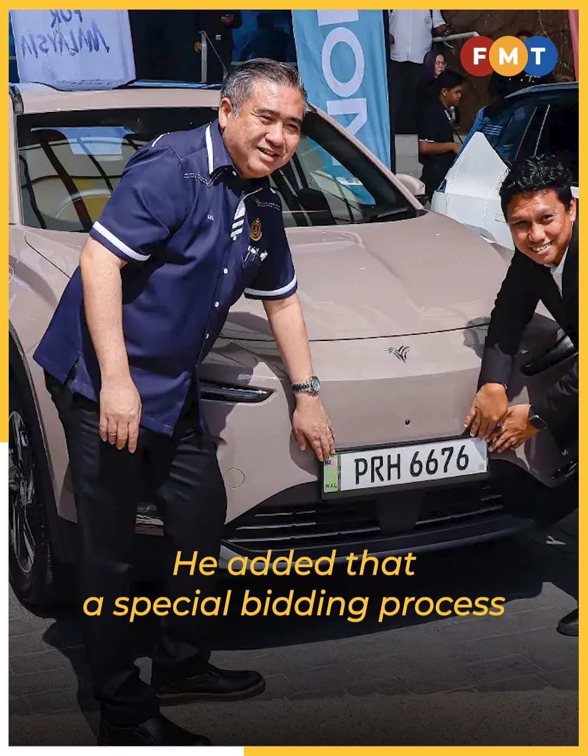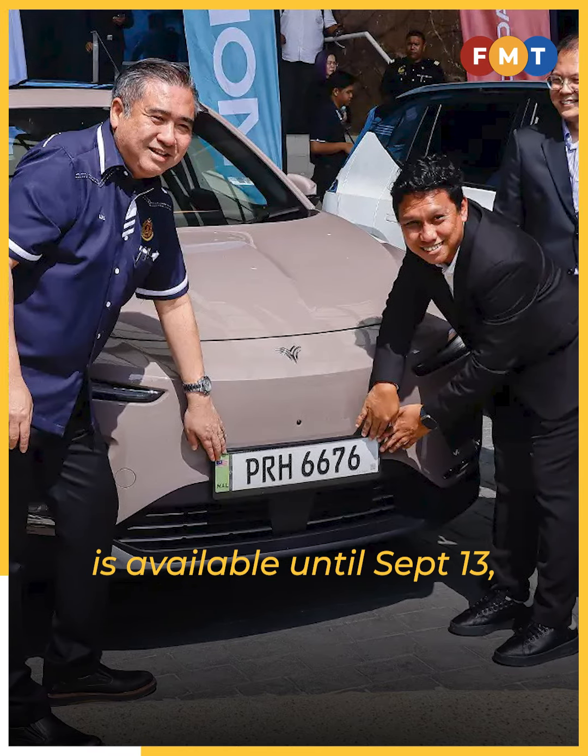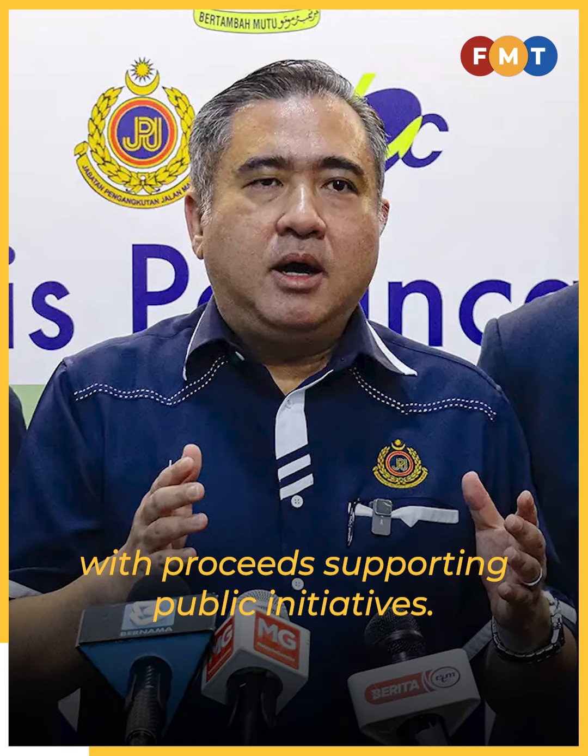He added that a special bidding process for number plates with an EV index mark is available until September 13, with proceeds supporting public initiatives.